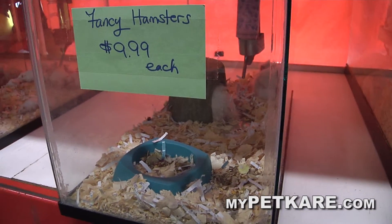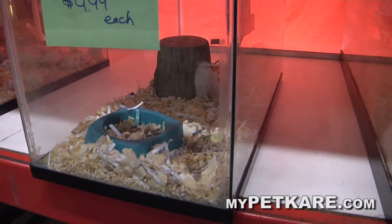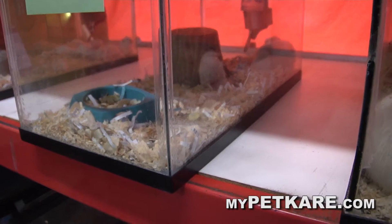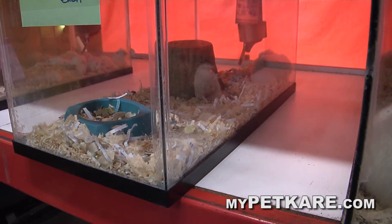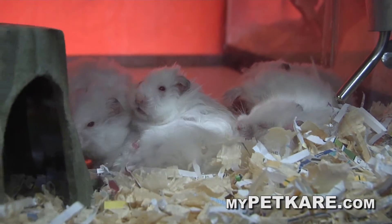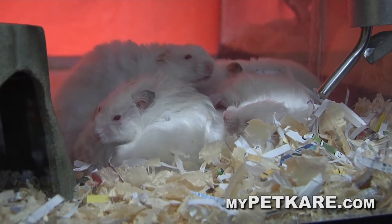It depends on what you want. You've got your Chinese dwarves and the traditional big hamster guys that people are more familiar with. They're kind of camera shy, but they do get a good size. They come in different colors, long hair, short hair, all that kind of stuff.